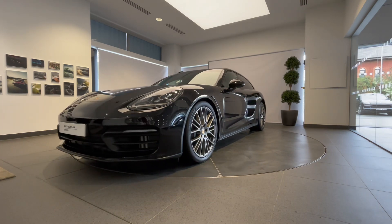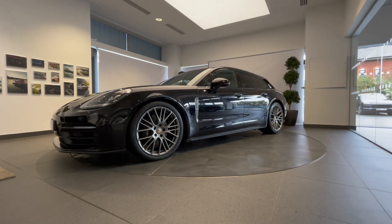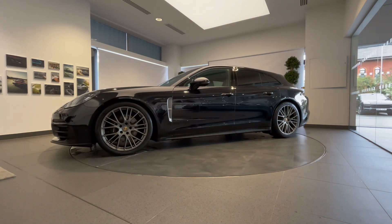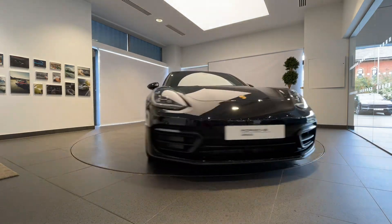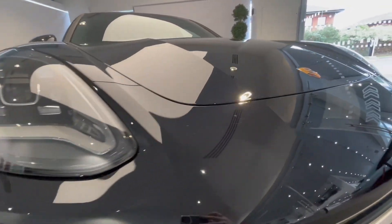A full 12 months MOT will be provided for cars over three years old. With Porsche, performance and safety are paramount. We will ensure all tires are N-rated and have a minimum remaining tread depth of three millimeters.